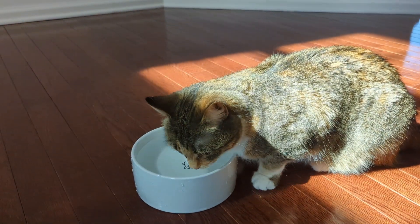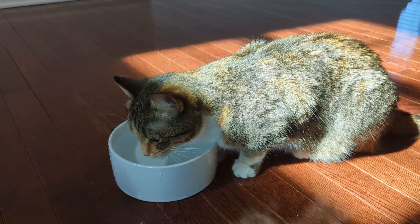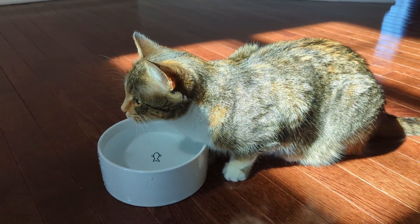I tried to encourage her to drink more water, which is helpful in this situation. Also, canned food provides additional liquid that she needs.